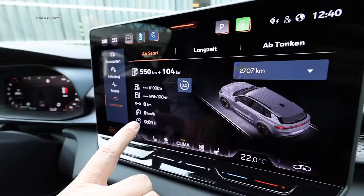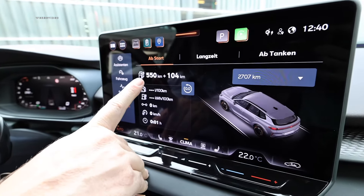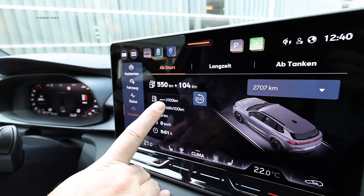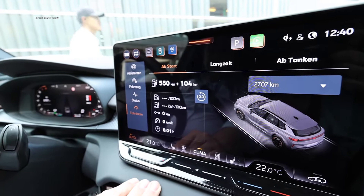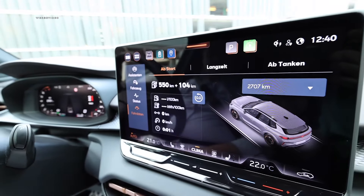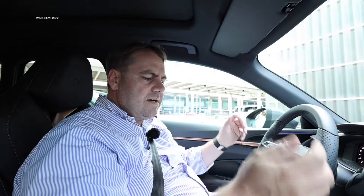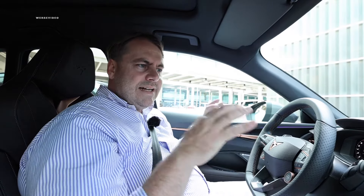We want to kick off with the Cupra Terramar, and I've gone ahead and reset the trip computer so we can see what it's actually consuming. It basically manages 550 kilometers with its 45-liter tank filled with gasoline, plus 104 kilometers of electric range, since the battery is nearly completely charged. We'll drive a bit on the highway, across the country, and through the city to create a one-third mix and see how much joy the Cupra Terramar brings on the road.